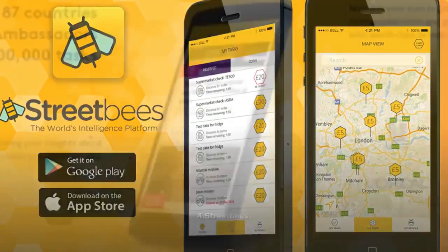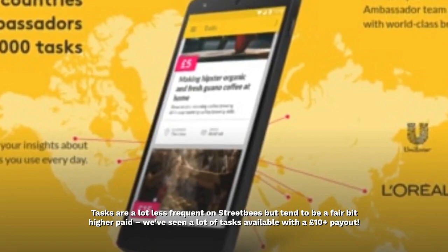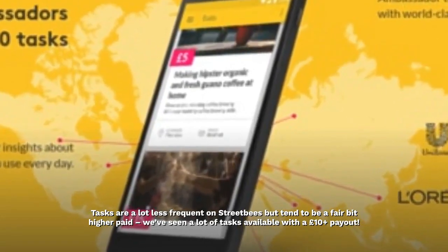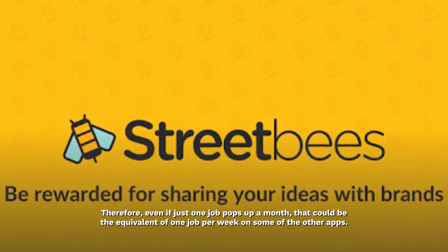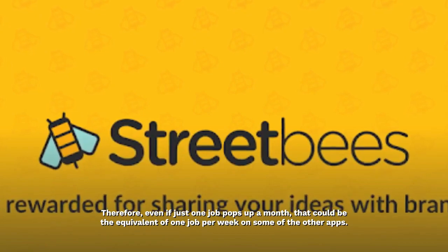Tasks are a lot less frequent on Streetbies but tend to be a fair bit higher paid — we've seen a lot of tasks available with a £10 plus payout. Therefore, even if just one job pops up a month, that could be the equivalent of one job per week on some of the other apps.